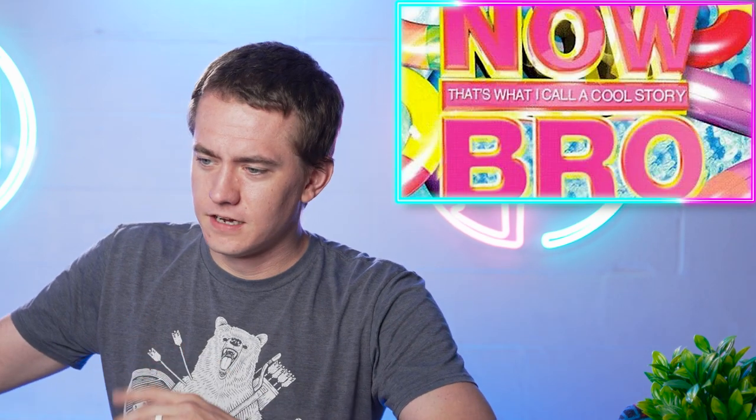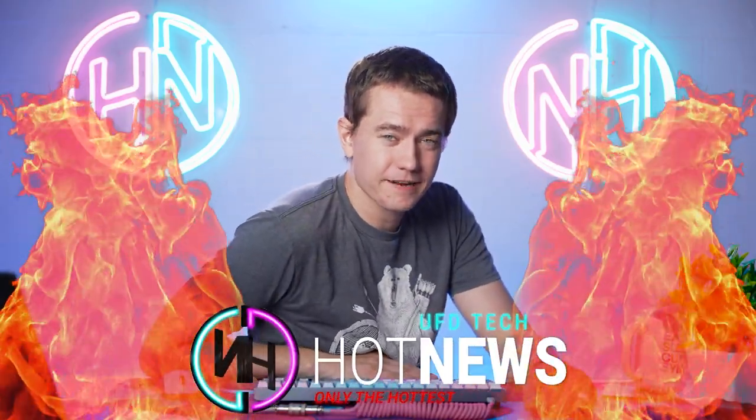Intel's GPUs unveiled and pricing details. Steam might be coming to a car near you, and other things to talk about. In today's episode of Hot News, I'm your host Brett. We're gonna be getting into the hottest tech news that I can find on the internet.